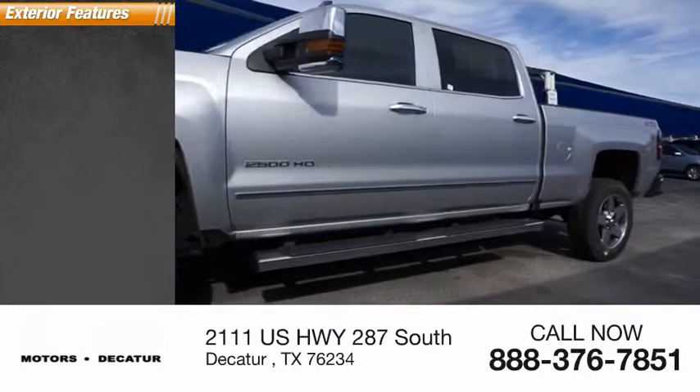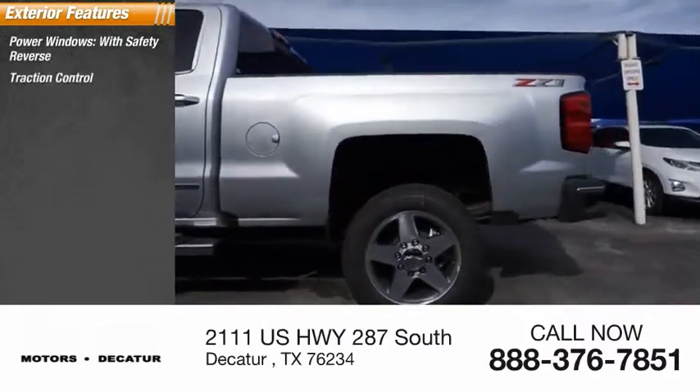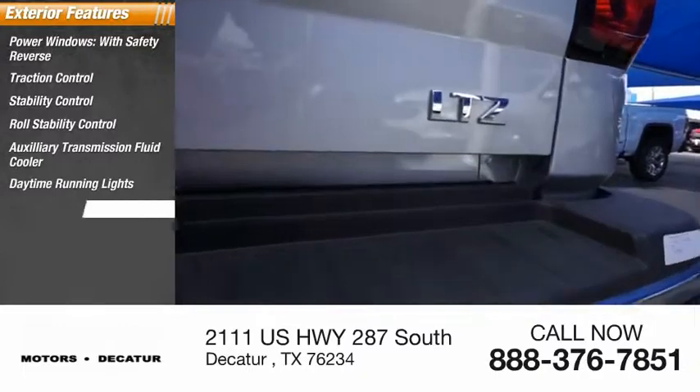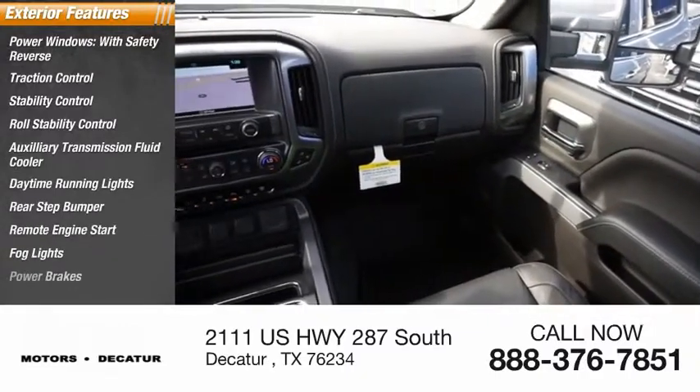Here are some of this vehicle's great options: power windows with safety reverse, traction control, stability control, roll stability control, auxiliary transmission fluid cooler, daytime running lights, rear step bumper, remote engine start, fog lights, and power brakes.